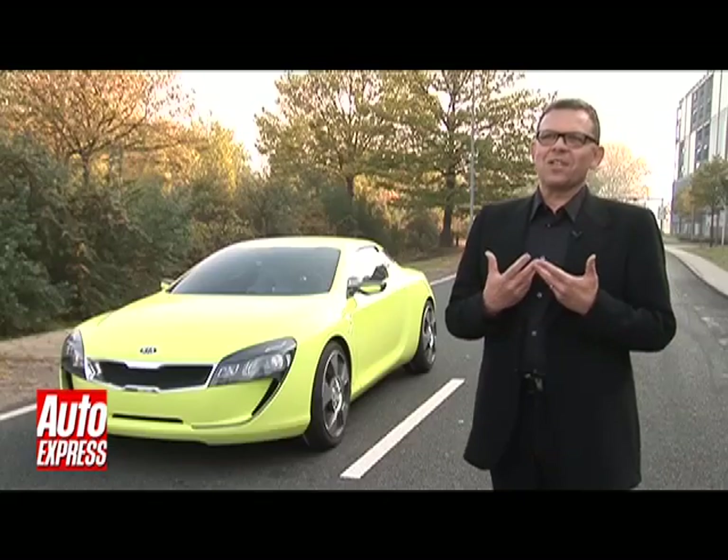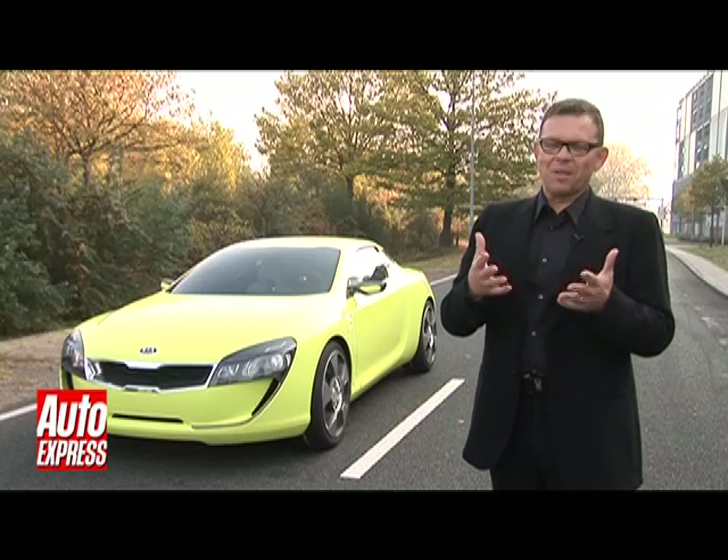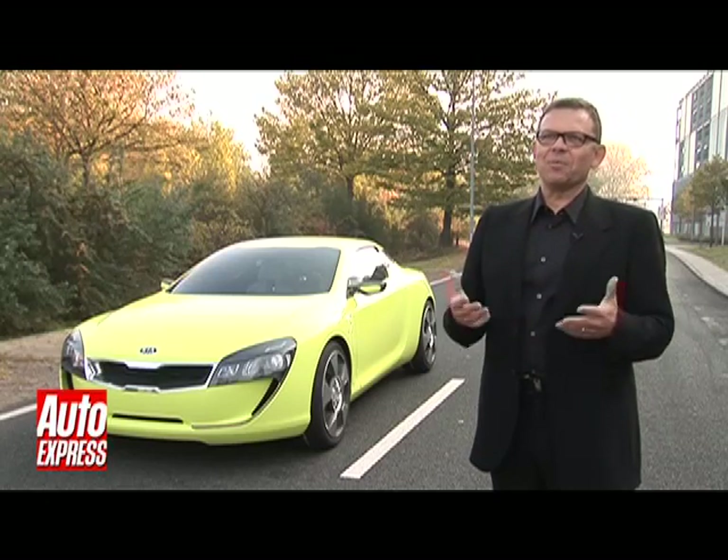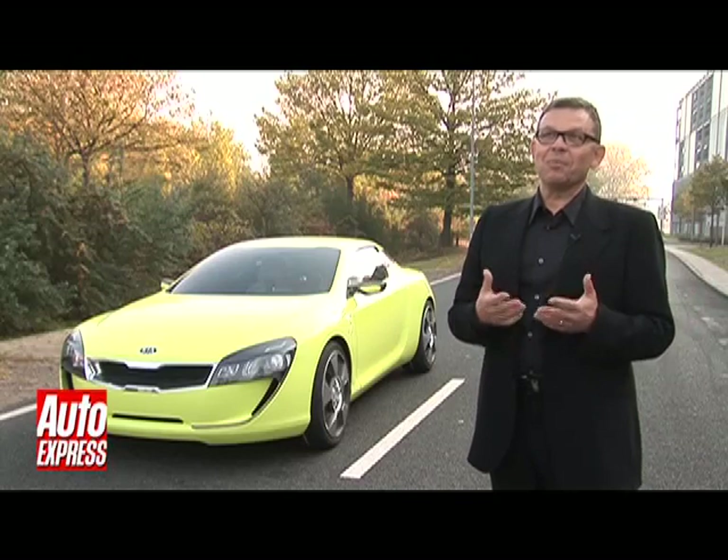Every show car we do as designers, we always, of course, think about it being made. So if possible, of course, I would be very, very happy if it would make it.